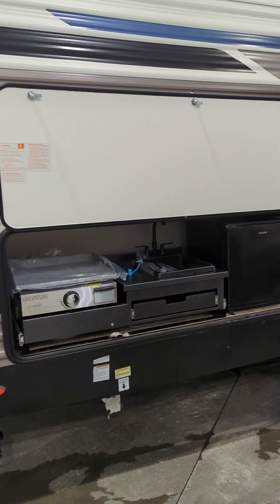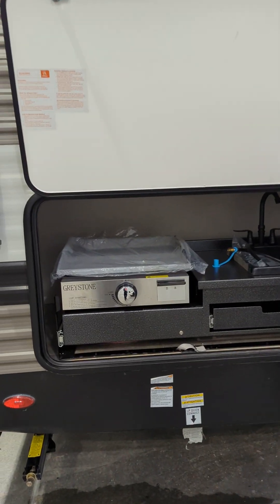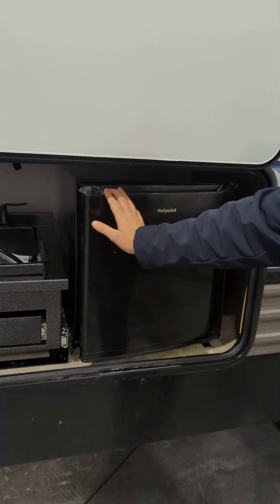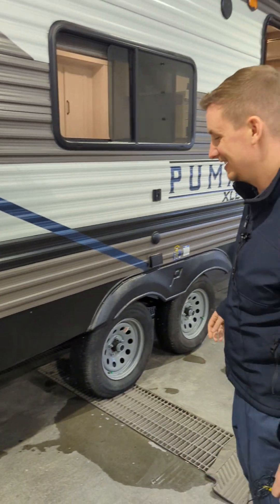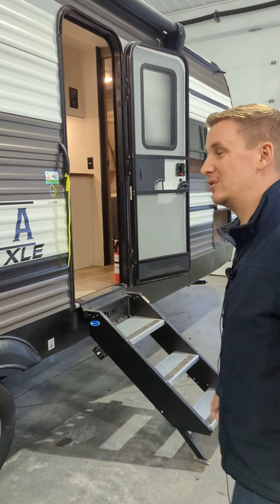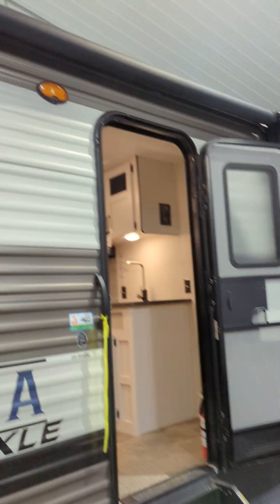Nice outdoor kitchen — can't forget the outdoor kitchen. Around the last side you've got a sink, a basin right there, and a little fridge so you can enjoy your beverages faster. Keep that water, beer, pop, whatever your beverage of choice is cold for you. We're not going to judge.